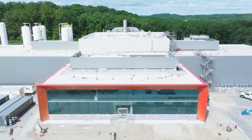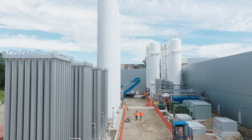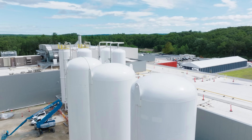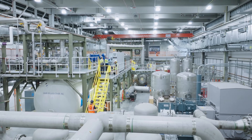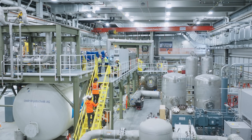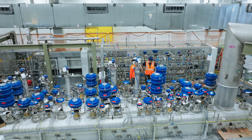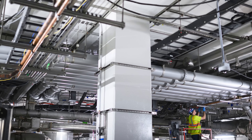Surrounding the tokamak hall are other buildings that house all the different subsystems that actually operate the tokamak. Over the last six months, in parallel to assembling it, we're starting to actually commission those subsystems. In the utility building, the refrigerator that keeps the magnets cold is now installed and starting to operate. That's all part of finishing the construction of the facility, and over the next six months we'll start to tie those systems together.